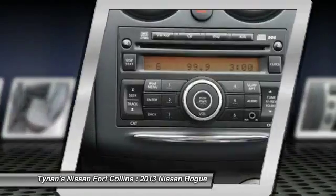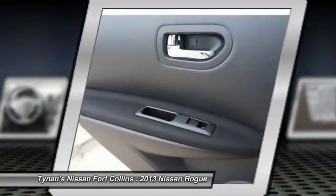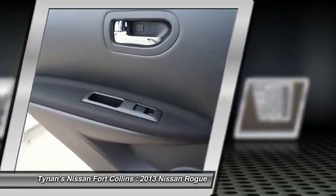Remote power door locks, trip computer, power windows, passenger airbag, and speed proportional power steering.